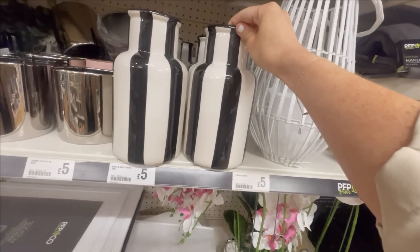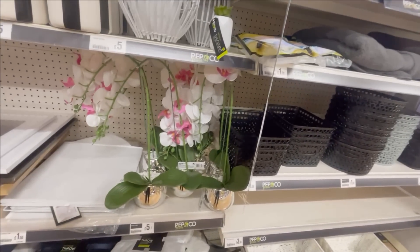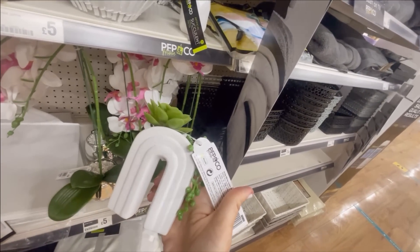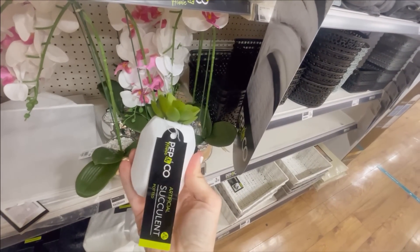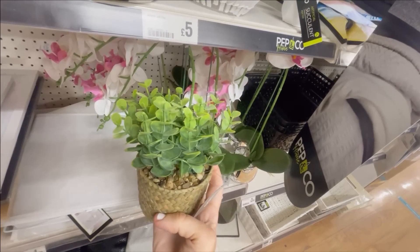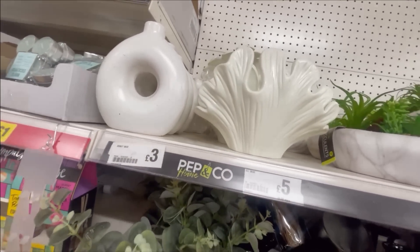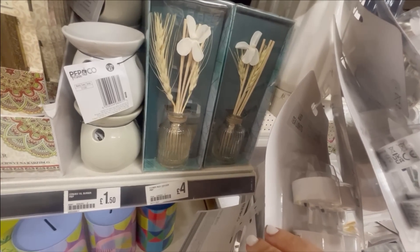Starting off with some homeware - I really liked this black and white vase for five pounds. I also liked that fake orchid plant; I think that is really pretty and a nice big size as well. These little succulent vases are really cute too - a couple of them in the bathroom I think would just look really nice. I also love this artificial eucalyptus plant. These look so expensive - five pounds for the one that's like an under-the-sea sort of theme, and three pounds for the other ones.